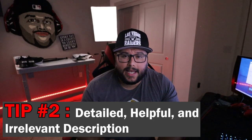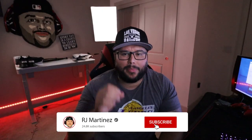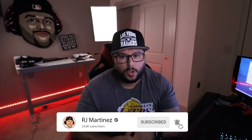Number two: detailed, helpful, and relevant descriptions. Think about your product description as a way to sell to your customer. Your product description is your chance to sell potential customers on your product, so be sure to use this space — bullet point one, bullet point two, and the description — to put really rich keywords in there that customers are searching for in that niche.